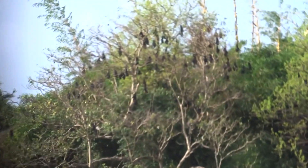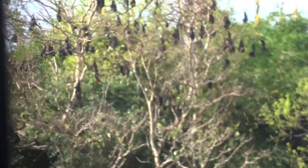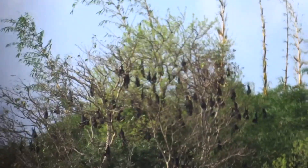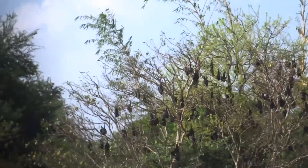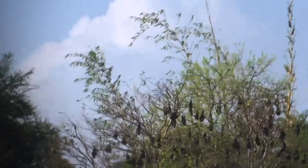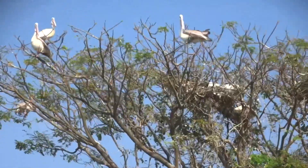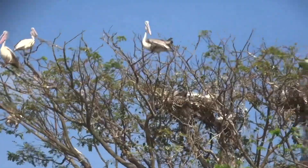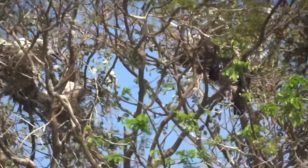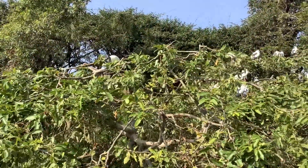The fluttering fruit bats are a delight to watch. However, we couldn't really get a clear view of their face here. We do hope that we'll see some more bats and get a clear view of their face. We are back to the pelican nests — accompanying them this time are some more fruit bats. The fruit bats were totally unexpected and they were hanging upside down like typical bats.